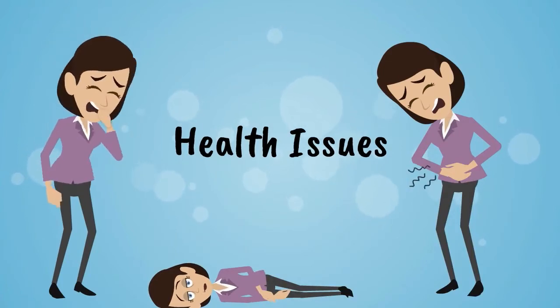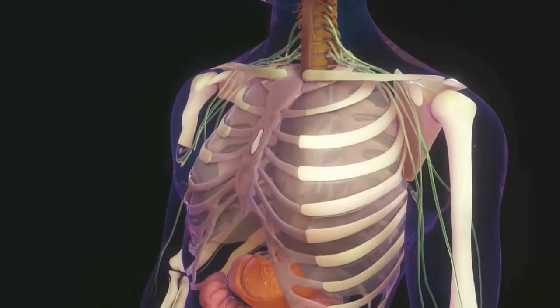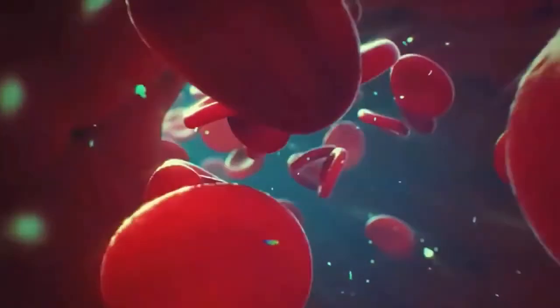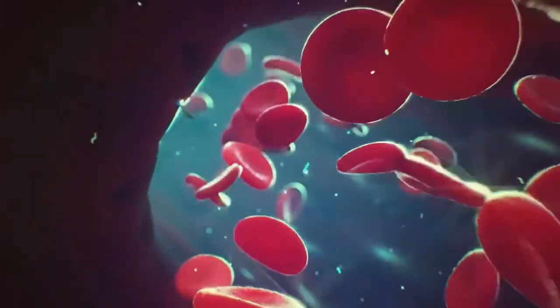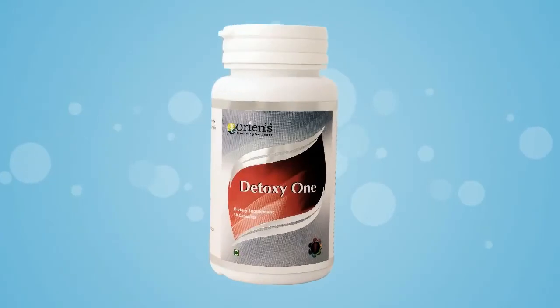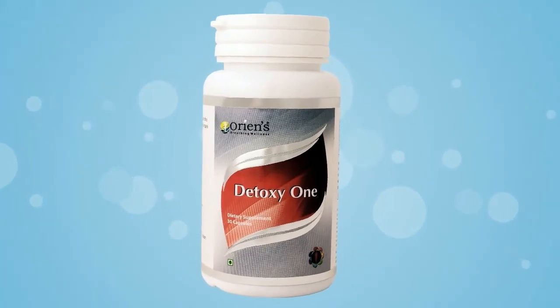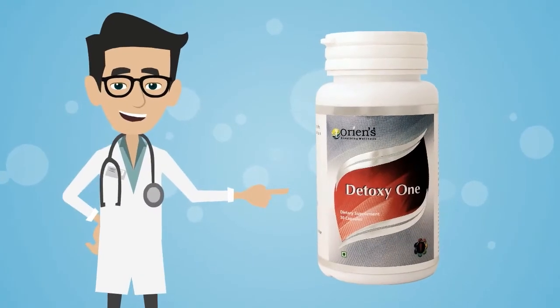If you are looking for the best prevention and to overcome all the traumas and sufferings inflicted on the human body, you need Detoxy wand. It cleans the tissue and strengthens the muscle of our body. This is OREANS' Detoxy 1.